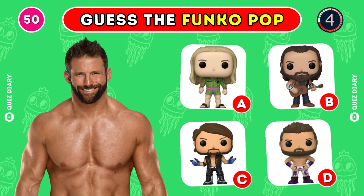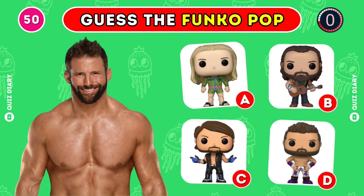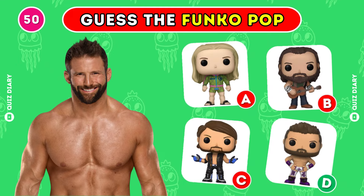Which Funko Pop best fits Zack Ryder? Clearly, option D is the right choice.